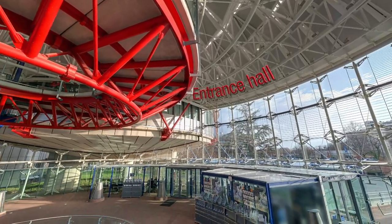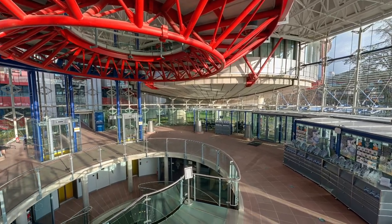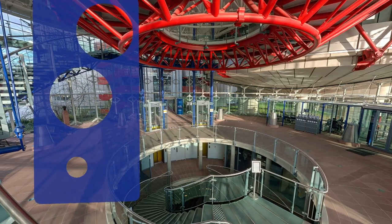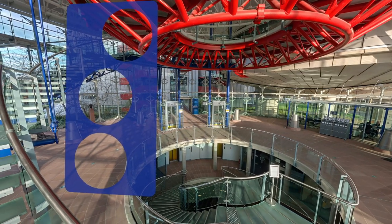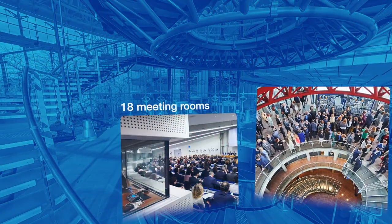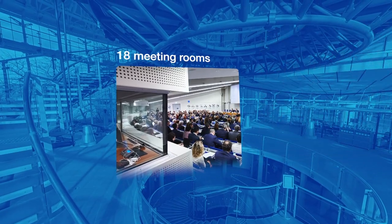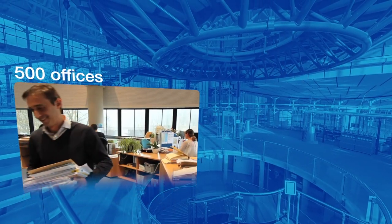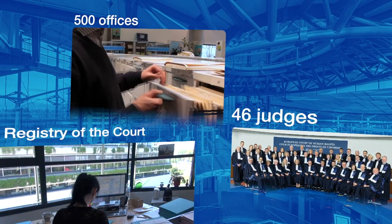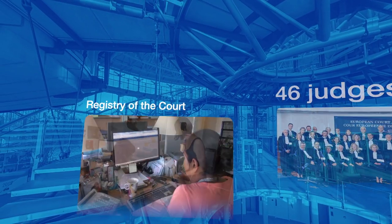As you enter the foyer, you will notice the functional and modernist style, which is also reflected in the three principal building materials: metal, glass, and the Vosges sandstone. The entrance leads to three separate zones: a public space, a suite of 18 meeting rooms, and an office area with 500 offices. These are for the 46 judges and the registry of the European Court of Human Rights, which includes lawyers, translators, and all administrative staff.